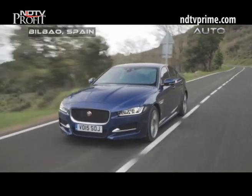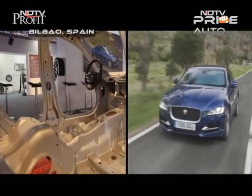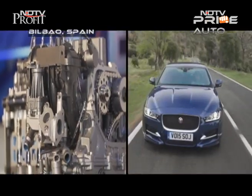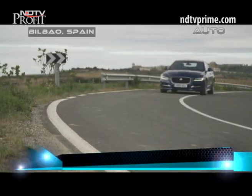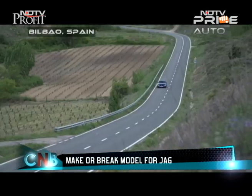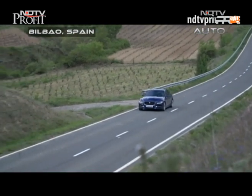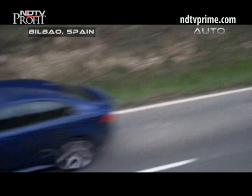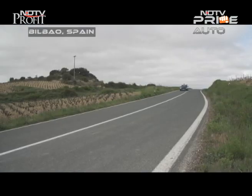Jaguar's make or break XE model has promised a lot in its build-up with the new aluminium architecture, aerodynamic design, and JLR's first in-house engine range. Basically, this is Jaguar's most affordable sedan, with which it hopes to boost volumes by attracting a wider and younger set of buyers — something that will especially hold true in markets like the USA.